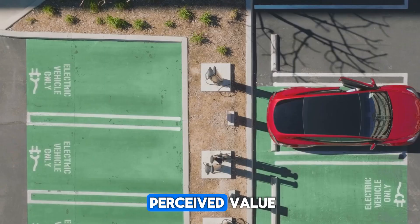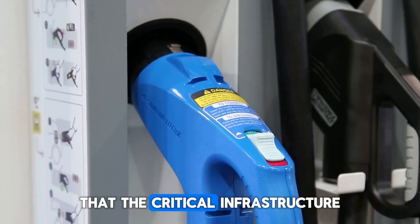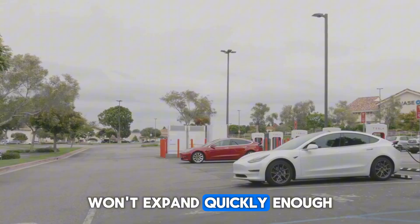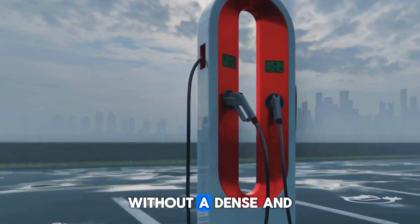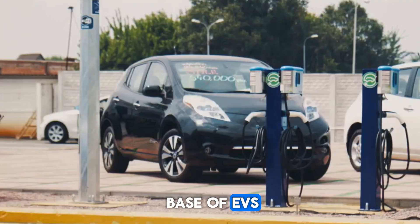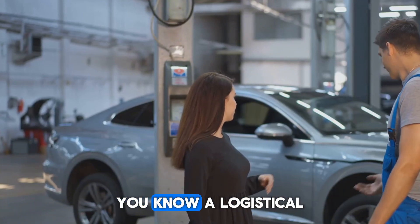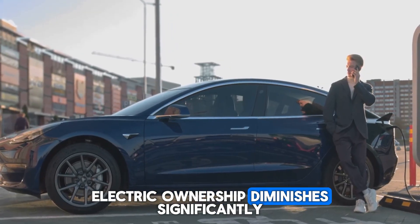Compounding this issue of perceived value is the very real challenge of physical infrastructure. It is entirely possible that critical infrastructure for electric vehicles — such as specialized maintenance facilities and a widespread, reliable network of charging stations — won't expand quickly enough to keep up with accelerating consumer demand. Potential owners face a chicken-and-egg dilemma: without a dense and convenient charging network, range anxiety persists, and without a large base of EVs, the business case for building more chargers weakens. Similarly, if accessing qualified technicians or affordable repairs for advanced EV components becomes a logistical nightmare or a financial burden, the practical appeal of electric ownership diminishes significantly.